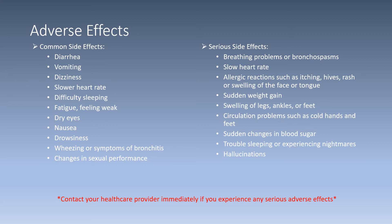Some more serious side effects include breathing problems or bronchospasms, slower heart rate, allergic reaction including itching, hives, rash, or swelling of the face or tongue, sudden weight gain, swelling of the legs, ankles, or feet, circulation problems such as cold hands and feet, sudden changes in blood pressure, trouble sleeping or experiencing nightmares, and even hallucinations. Be sure to contact your healthcare provider immediately if you experience any of the above mentioned serious side effects.